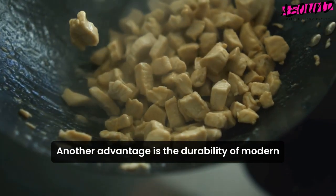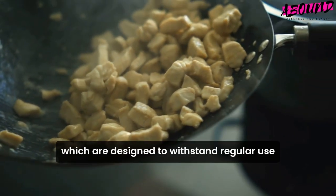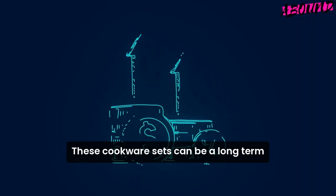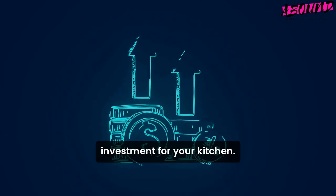Another advantage is the durability of modern nonstick coatings, which are designed to withstand regular use and last longer. With proper care, these cookware sets can be a long-term investment for your kitchen.